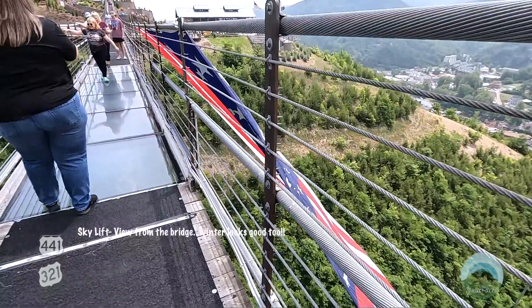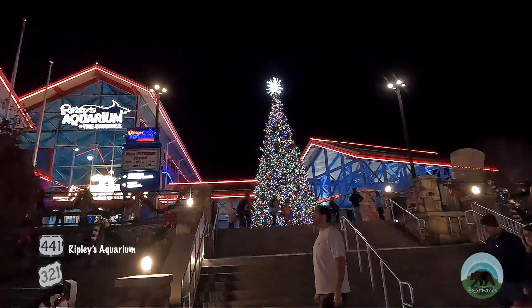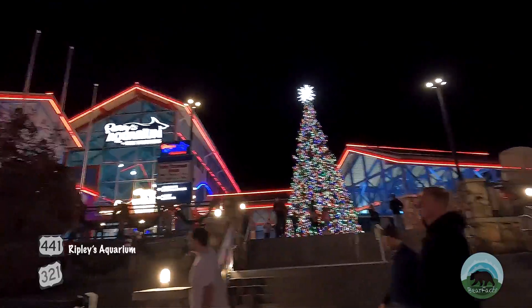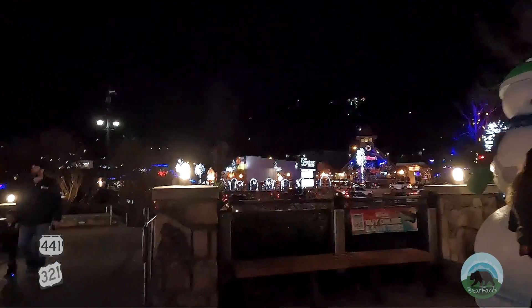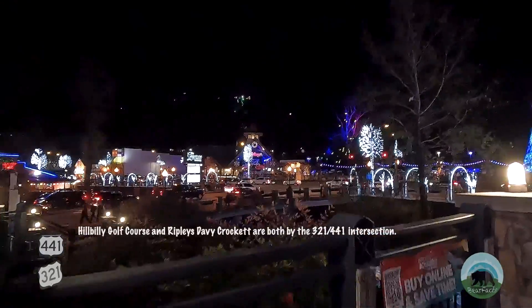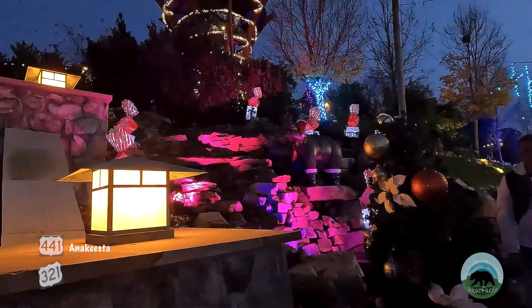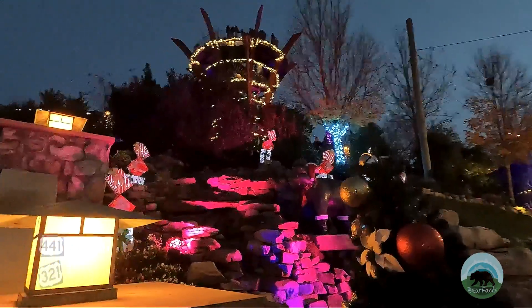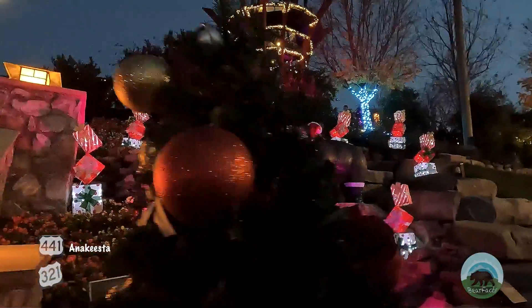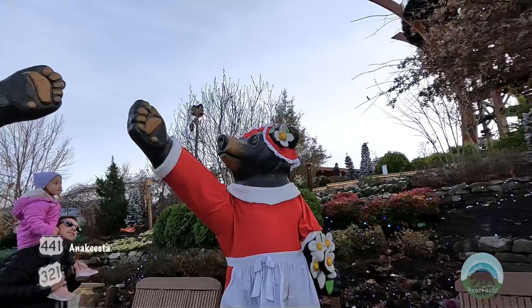Skylift offers amazing views of the surrounding areas. Ripley's Aquarium will give you a break from the chill as you wander about their aquatic depths, and many of the miniature golf courses will stay open for parts of the winter. Perhaps one of the biggest growing attractions in Gatlinburg is Anakeesta. This mountainside attraction has it all — from dining, great aerial views from their chairlifts, and comfortable observation stations, to mountain coasters, zip lining, tree bridges, and so much more.